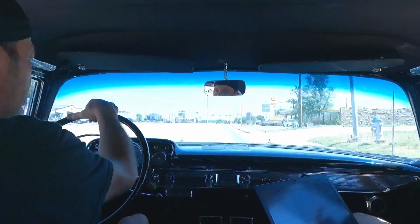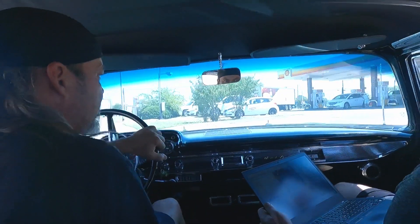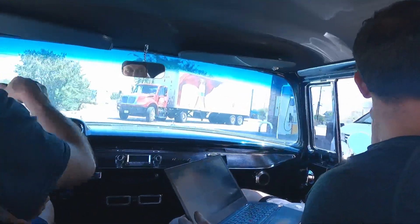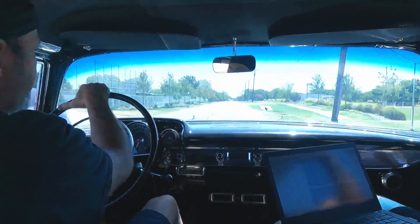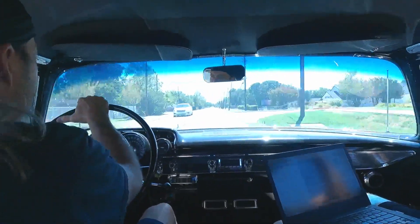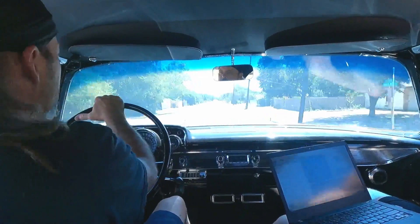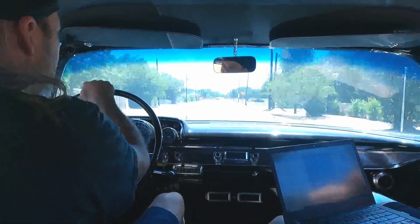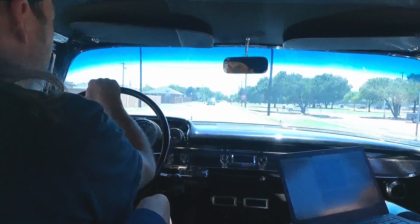Let's pull in here — right now the speedo on this is way off. It's very unlikely that the transmission controller uses the speedo, but I'm going to make this speedo right just to make sure. I think that might have been better, at least it felt more drivable. I still think the speedo is a little fast. Right now it says we're going 48 — it was saying we were going over 100, so we made a good big stride in the right direction.